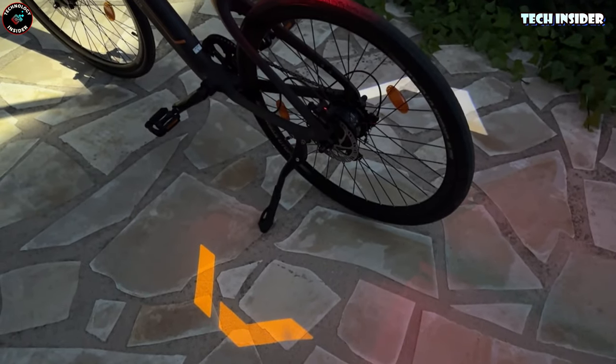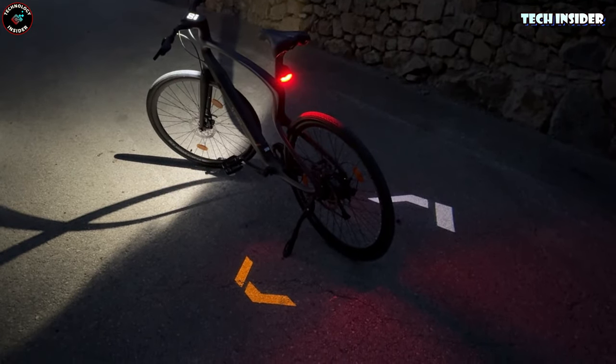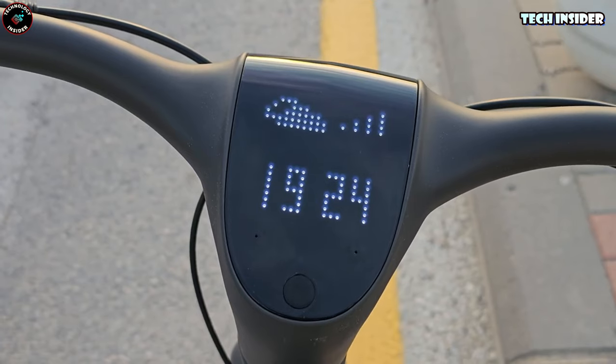Not too shabby. But here's the catch — it's strictly for city streets due to tire limits and no suspension. No rugged trails here. But with Jarvis Tech, the built-in AI buddy, you've got hands-free bike control, music, and a chat partner.